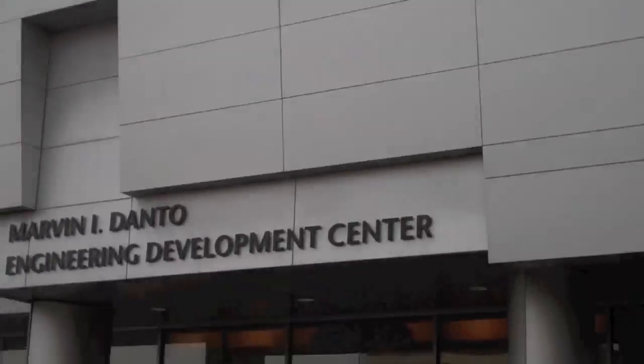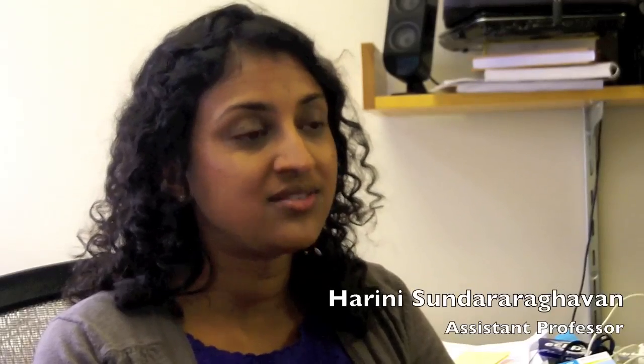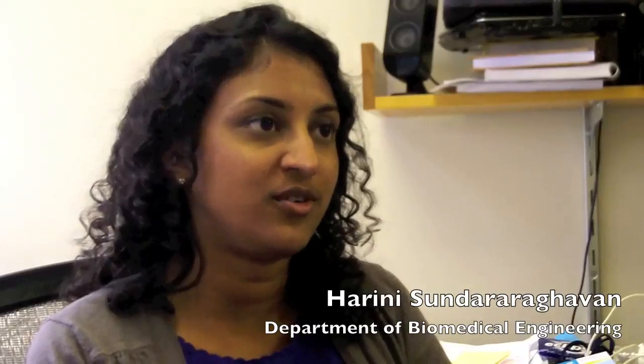I'm Harini Sundaragavan. I'm an assistant professor in biomedical engineering at Wayne State. We focus on neural tissue engineering, developing materials that promote nerve regeneration.